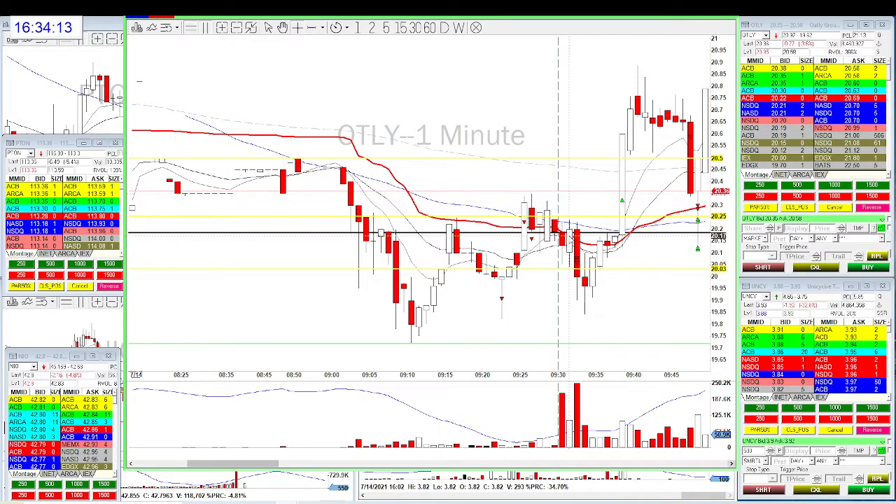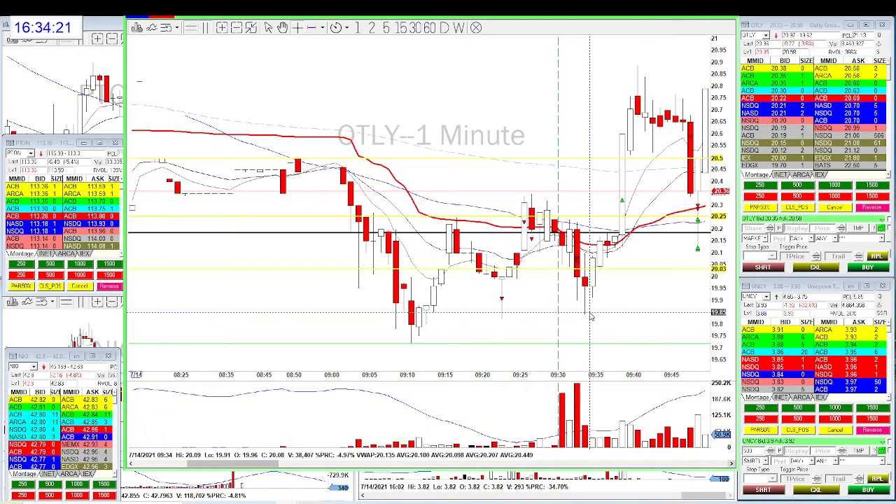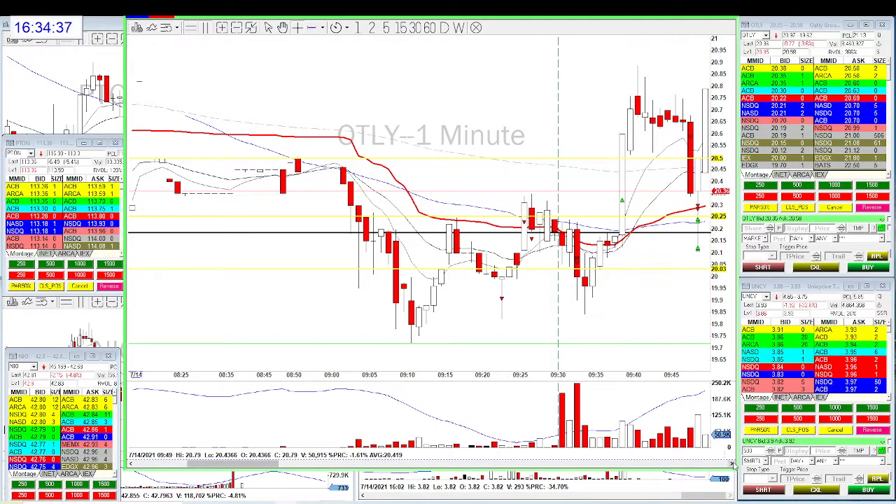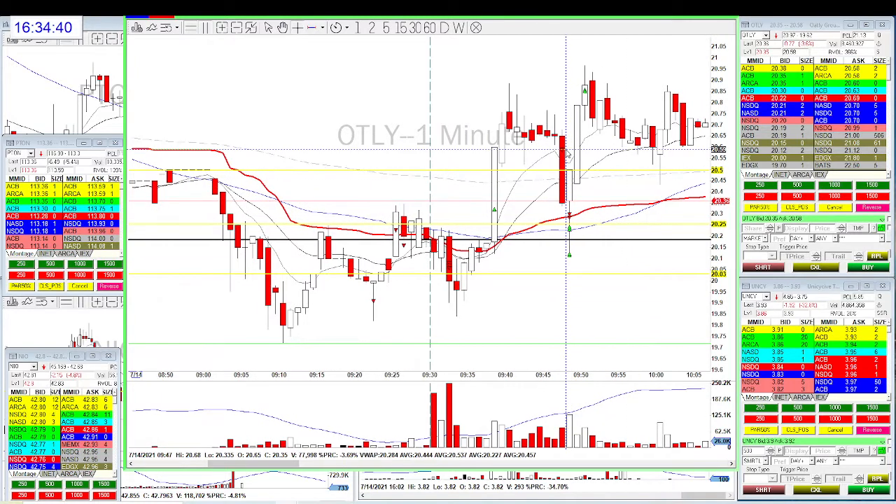In the pre-market, when it moved back up I added into my position. When it came down again and broke the support at $19.20, I went short. It moved 20 cents and I wanted to take a partial around $19.80 break, but the stock just moved back up without volume and I stopped out. Second trade: I shorted at $20.60 and it immediately flushed — took partials at $20.10 and $20.25.